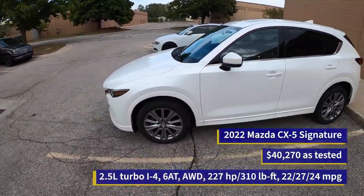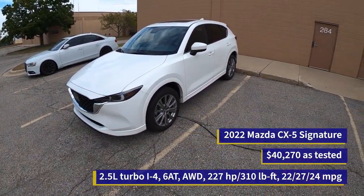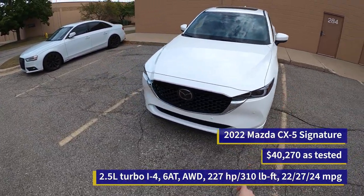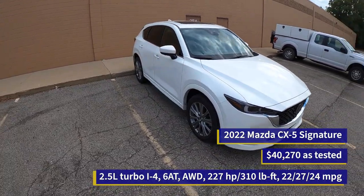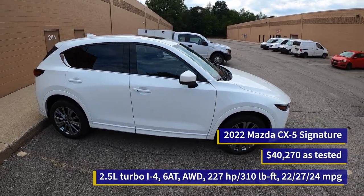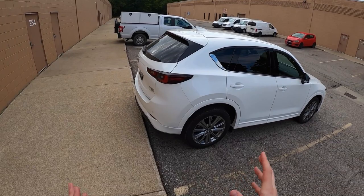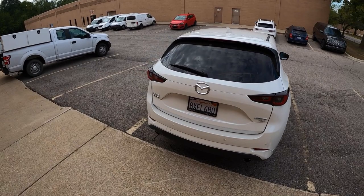Not much has changed for 2022, if anything. The only thing I can say is different on this particular CX-5 is that our generally black body cladding is now body color. It's white, it matches the car, and I think it makes it look a little bit classier, a little bit lower to the ground, and just nicer overall. So let me know what you think in the comments, and if you want to know more about this Mazda CX-5, we will have other video links down in the description.